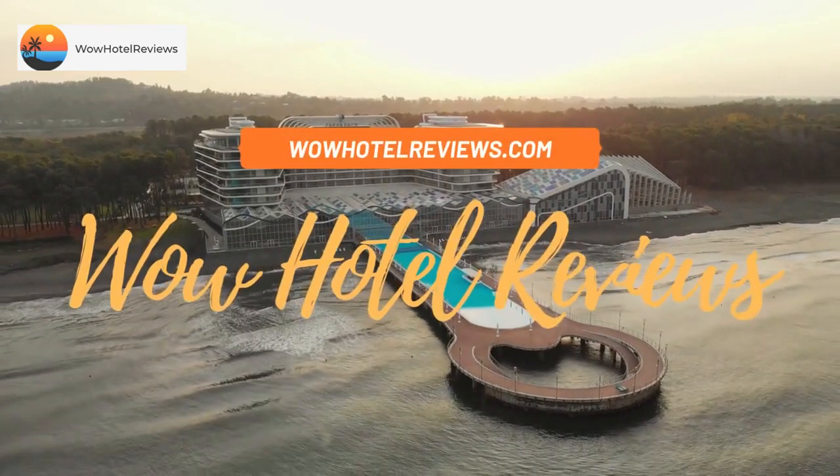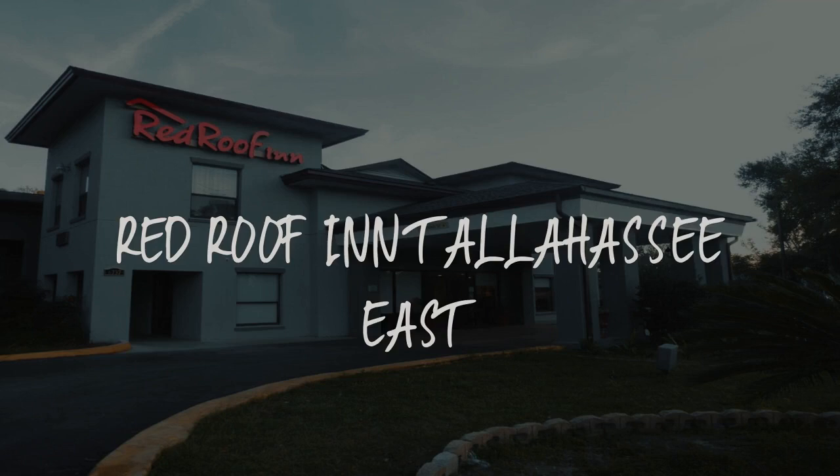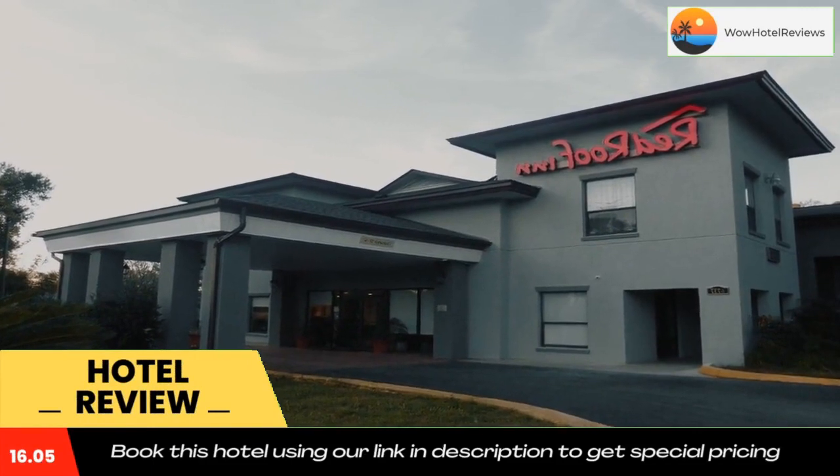Hello guys, welcome to Wow Hotel Reviews. Today I am reviewing Red Roof Inn Tallahassee East — it's a two-star hotel. Please use our Booking.com link in the description to book the hotel and get special pricing.